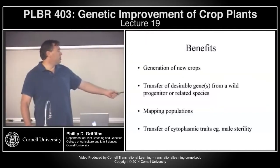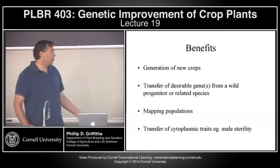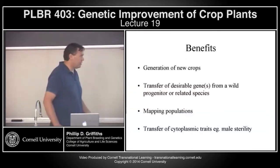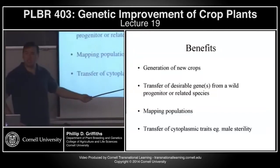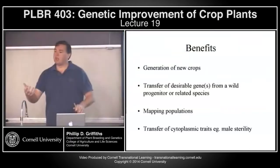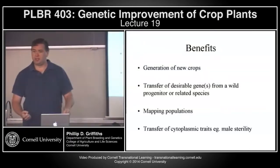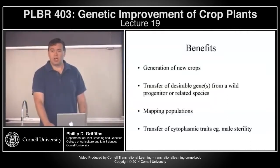Sometimes it might also be useful to transfer traits from the cytoplasm of a related species. I mentioned that a lot of male sterility is cytoplasmically inherited, oftentimes with the mitochondria. So perhaps moving a male sterility system from a related species — this has been undertaken in at least three or four different crop species in the Brassica family.